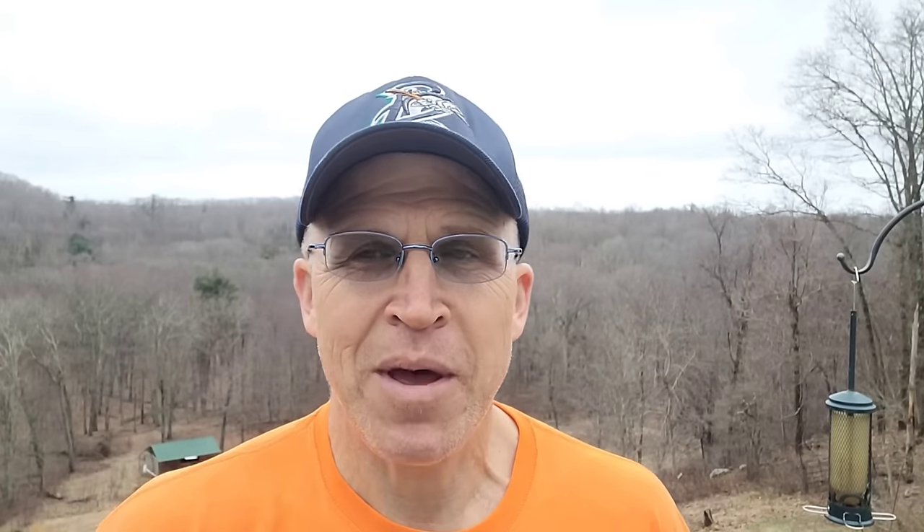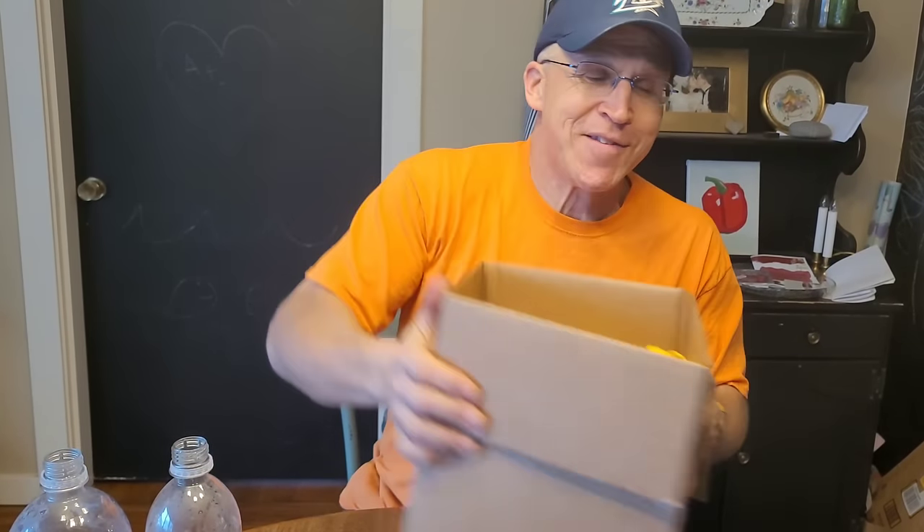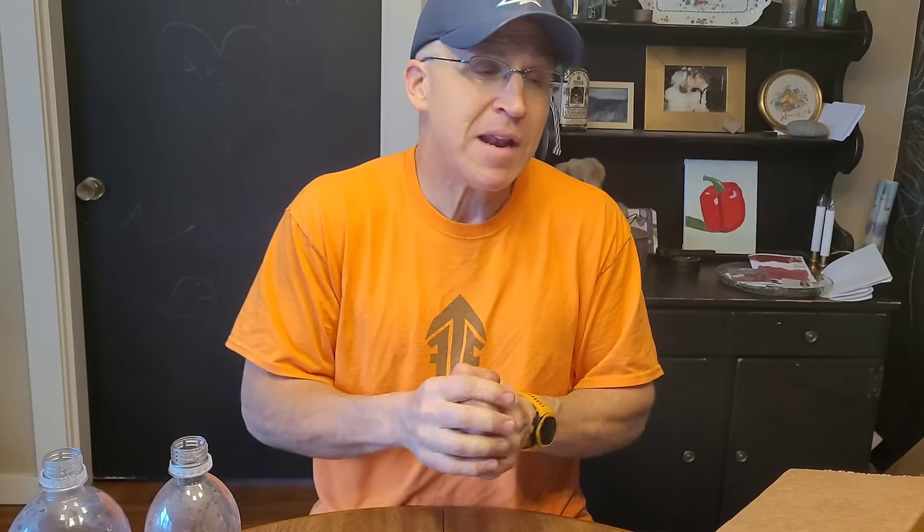There are 1,000 bidets in the first batch — in case you ever wondered what a thousand bidets look like, that's them right there. I had enough money left over after making the mold to get a thousand made. I'll sell those and hopefully turn that into more. Just know that initially there is a limited quantity — probably another two or three months and they will be gone. If you have any questions, leave a comment or email me. The website is holyhiker.com — you can see all the models for sale right there.